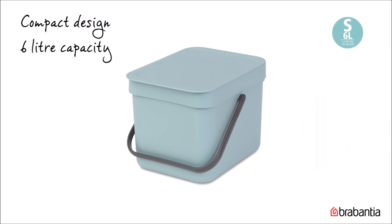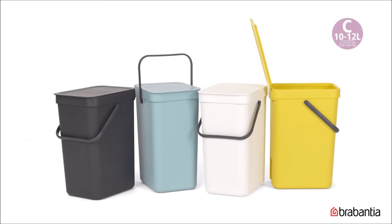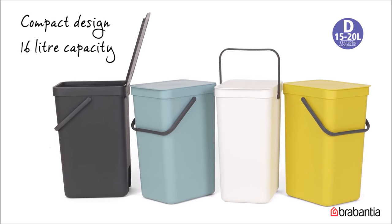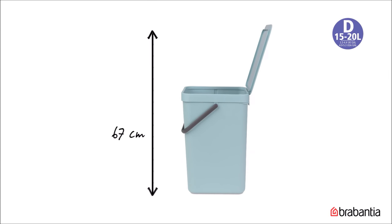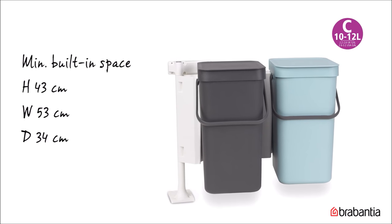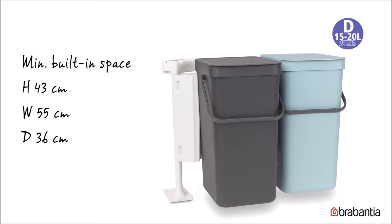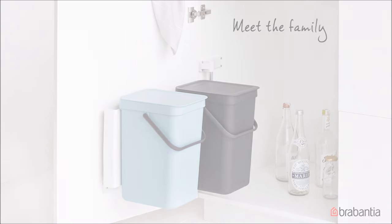The 6-liter bin is 25x20 centimeters and 18 centimeters in height; with the lid up, it is 43 centimeters tall. The 12-liter bin is 25x20 centimeters and 35 centimeters in height; with the lid up, 60 centimeters tall. The 16-liter bin is 27x22 centimeters and 40 centimeters in height; with the lid up, 67 centimeters tall. The 2x12-liter bins have a compact design with minimum built-in space of 43x53x34 centimeters. The 2x16-liter bins require 43x55x36 centimeters. The sort-and-go product family comes in many colors and sizes, conveniently matching your way to separate waste.